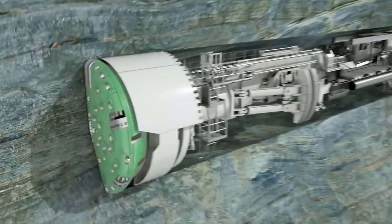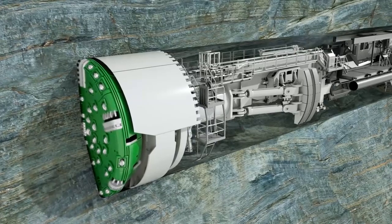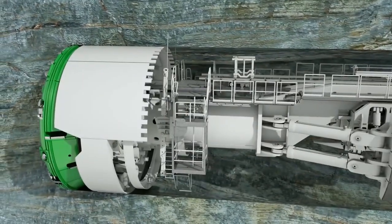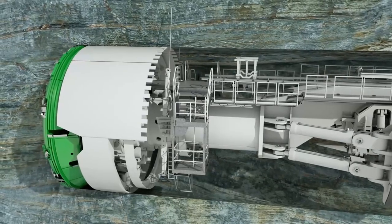The cutter head with its cutting tools, designed specifically for the geology, ensures an accurate excavation profile. Initial measures to secure the rock are taken directly behind the cutter head.